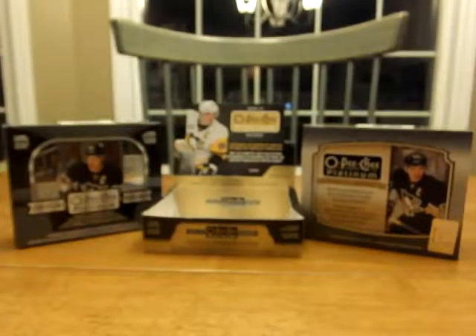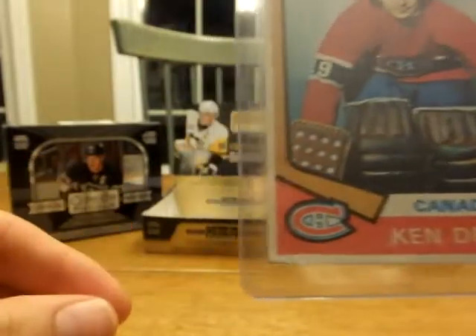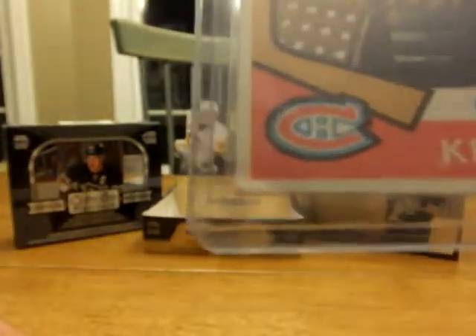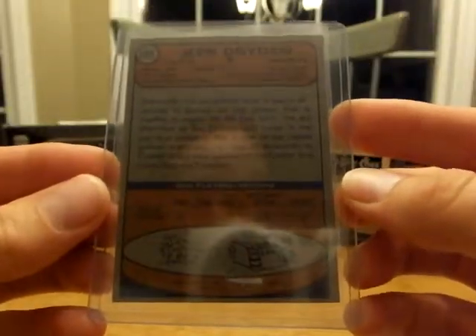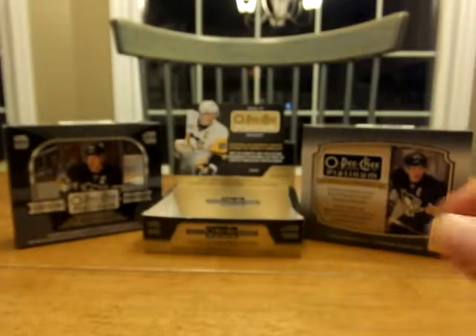I was extremely excited about these two. I think this is probably my first Ken Dryden card. There's a slight nick in the corner there, you can kind of see it's got a little bit of a nick, but who cares — it's Ken Dryden. It's Topps, but still a really nice card.